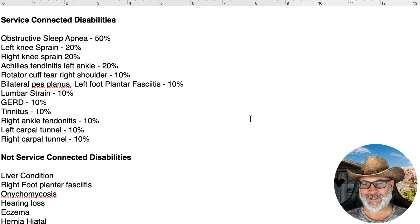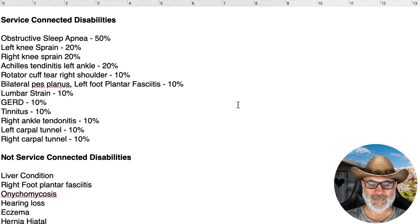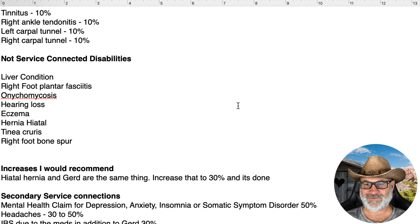You can file an intent to file now and work on your medical evidence to warrant an increase. This veteran could do an increase on his own because he doesn't need a nexus — service connection is already established. He just needs the severity of symptoms documented. If he was making complaints in his VHA medical records, that could be enough. For the not service-connected list: hiatal hernia, which is GERD, a liver condition I wouldn't mess with, hearing loss is a loser, and right foot bone spur and right foot plantar fasciitis interest me on a secondary basis.